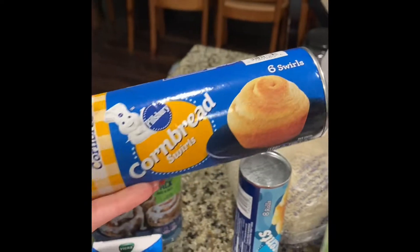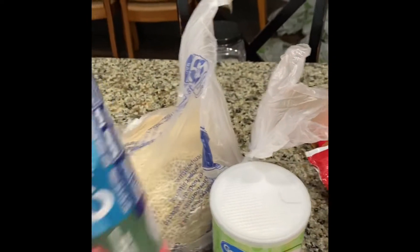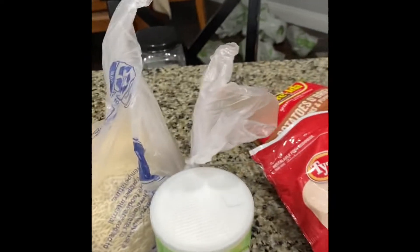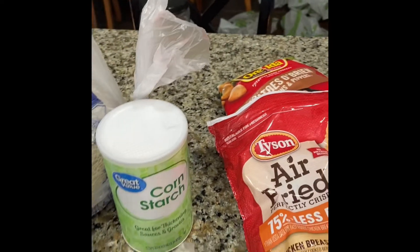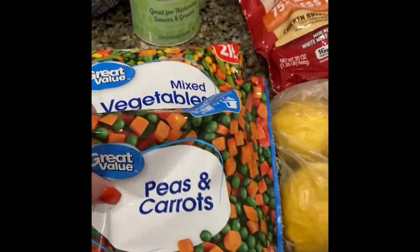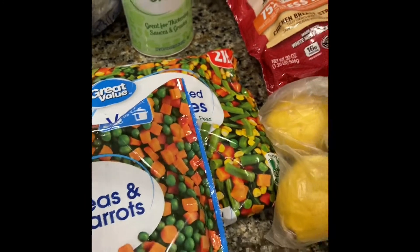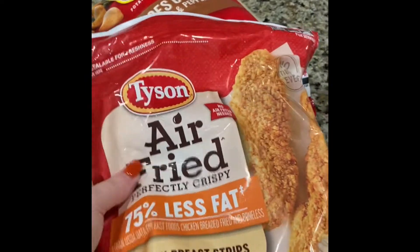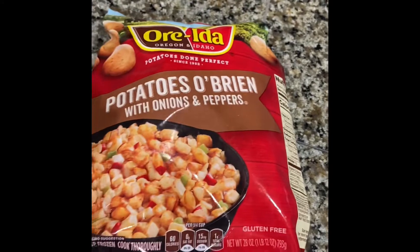I got some cornbread to go with our chili, and crescent rolls for one of the meals we're making this week. I got a cantaloupe for some fruit prep, some cornstarch, some frozen vegetables for our freezer — the peas and carrots, which I really like to put into shepherd's pie, and some mixed vegetables for the sides. I got some lemons, some air-fried chicken strips, and some O'Brien potatoes for a breakfast meal prep.